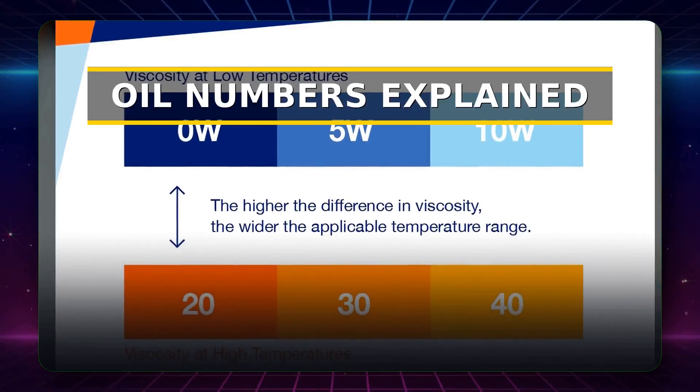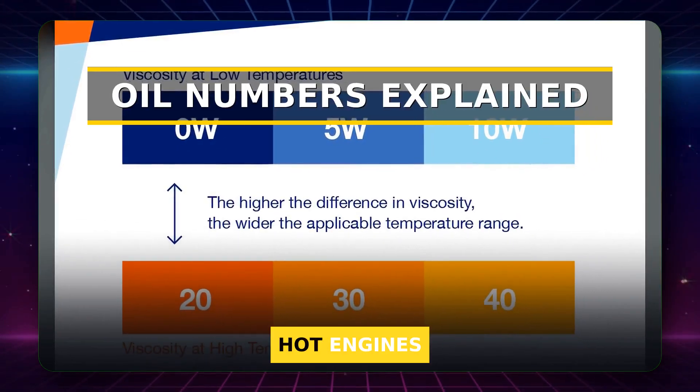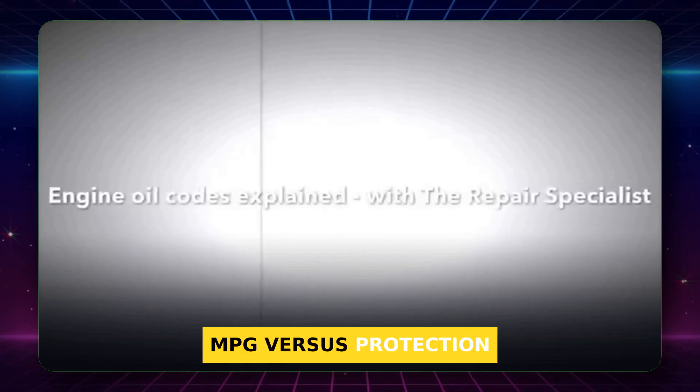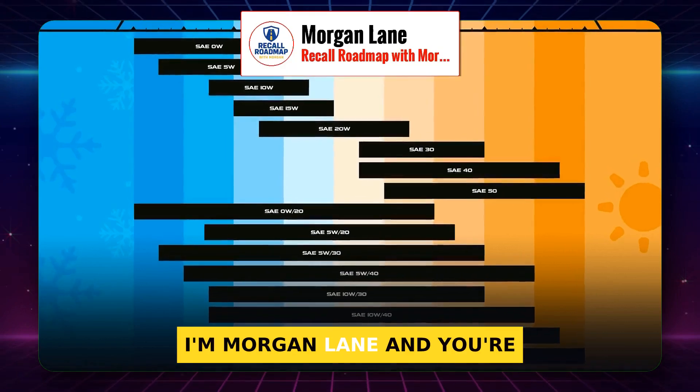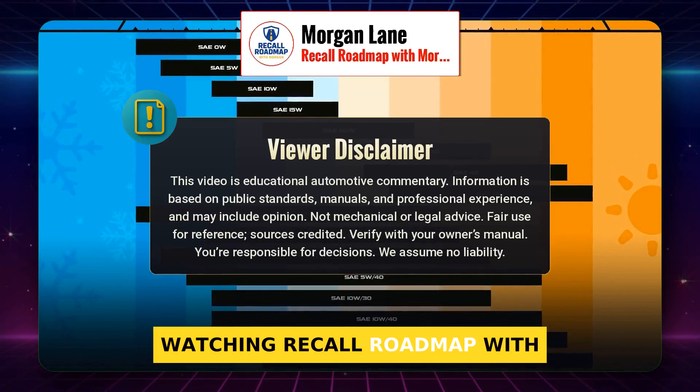What do those oil numbers mean? Cold nights, hot engines, MPG versus protection. Let me break it down. I'm Morgan Lane, and you're watching Recall Roadmap with Morgan.